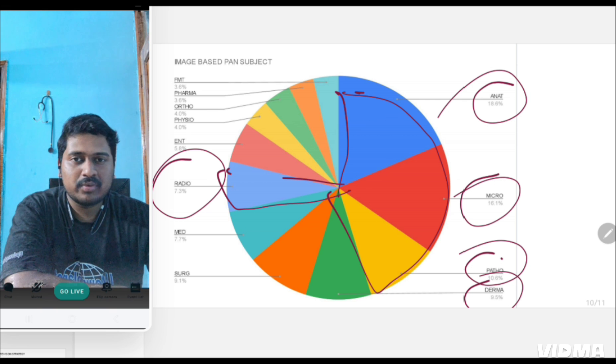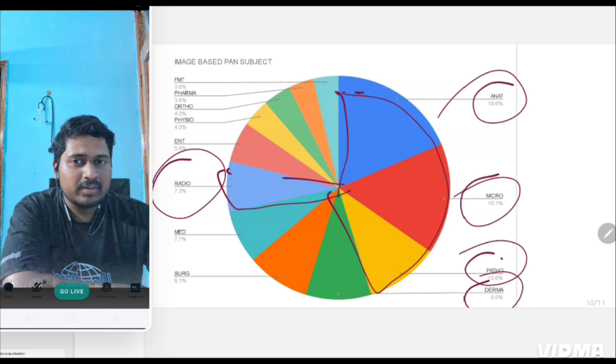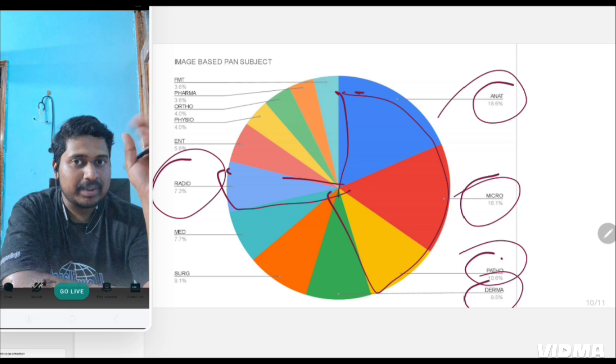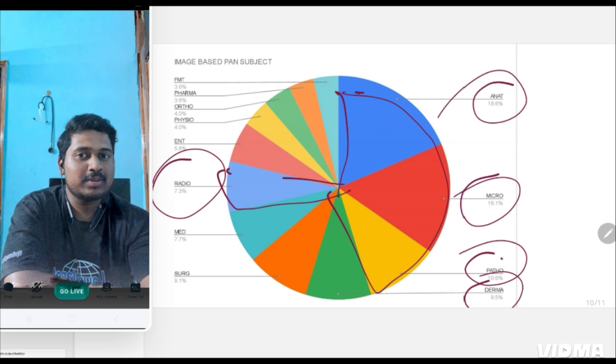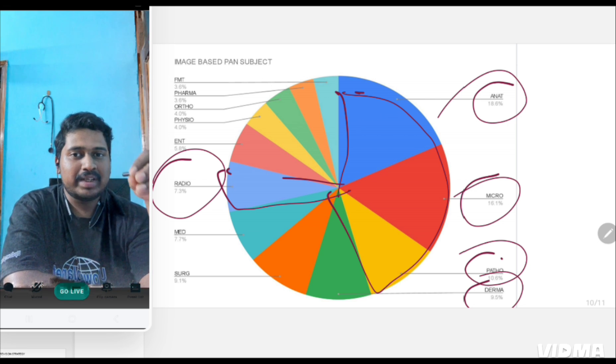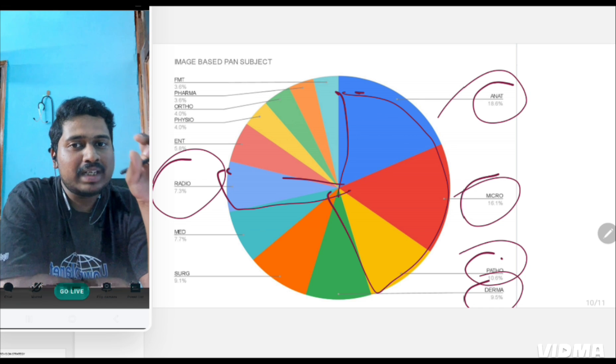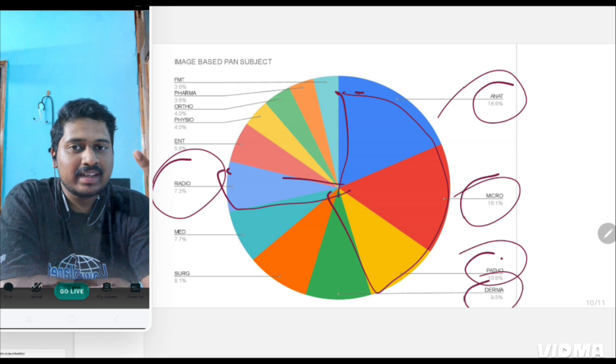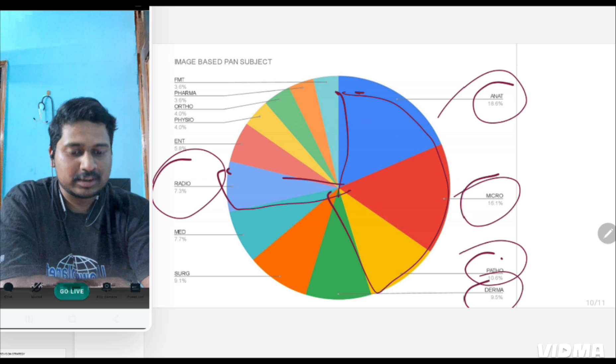Why stress on image-based and clinical-based questions? When you read whole notes, everything is black and white. But when you know the images, many questions can be solved just by knowing that image — knowing the image is owning the question. About 100 questions in INICT are hard questions; even toppers won't be able to answer more than 50 of those. Your main aim is to identify commonly asked questions and not make mistakes on those. Wherever you can score more by knowing an image, that will boost your marks.